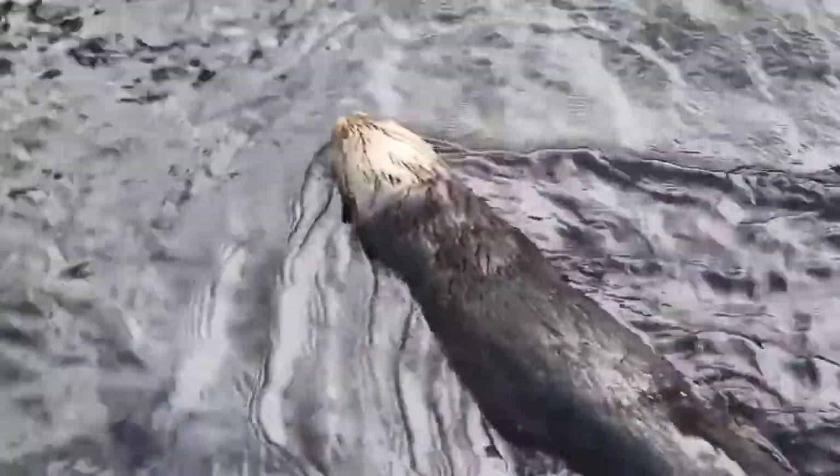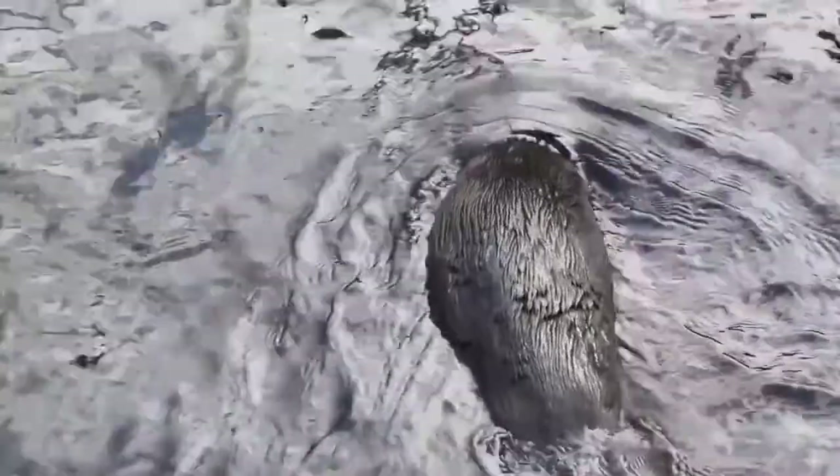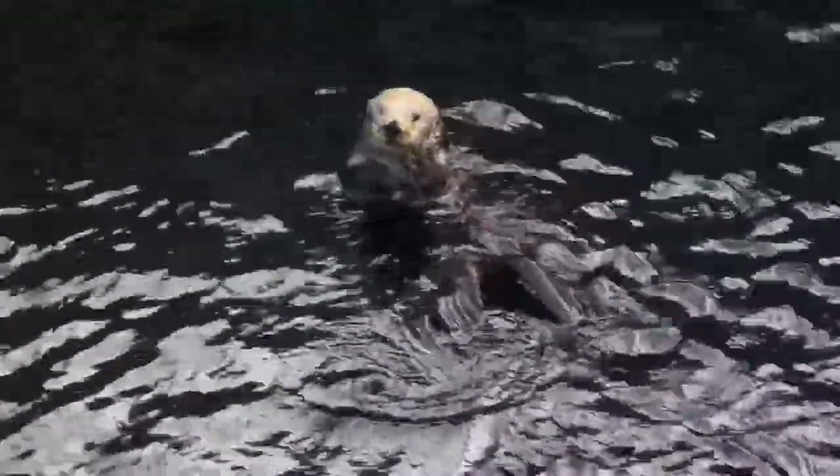Their thick fur and their use of tools are adaptations exclusive to sea otters. They do share some features though — they are both very strong swimmers, and they both apparently like to have fun. They're playful. Sea otters are another marine mammal with adaptations that allow them to thrive in our oceans.